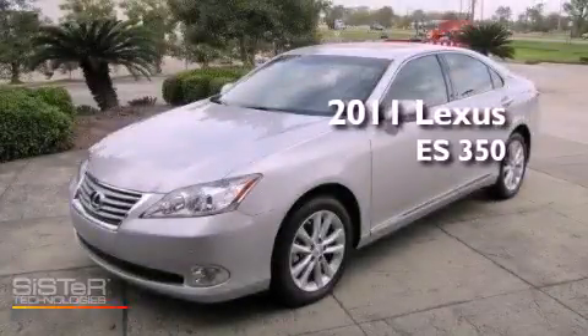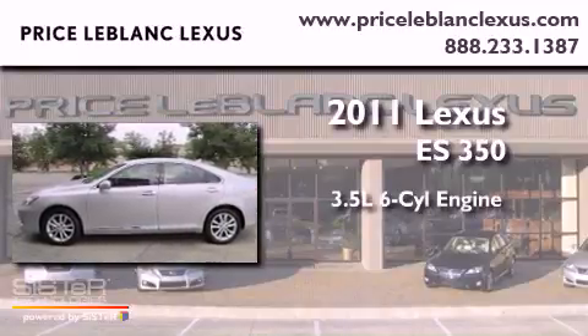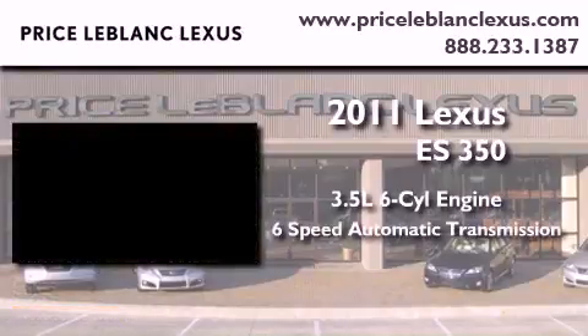This is a 2011 Lexus ES350. It has a 3.5-liter six-cylinder engine and a six-speed automatic transmission.